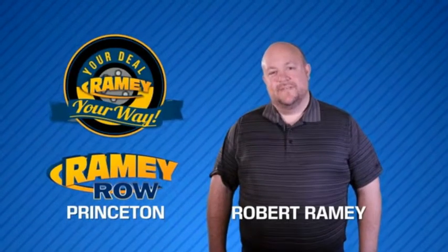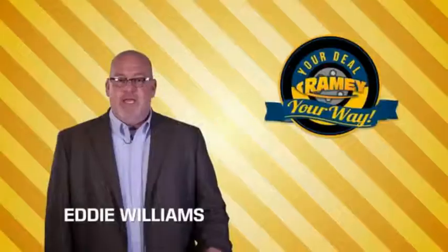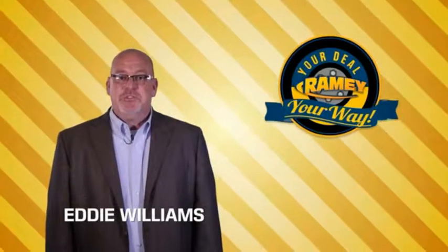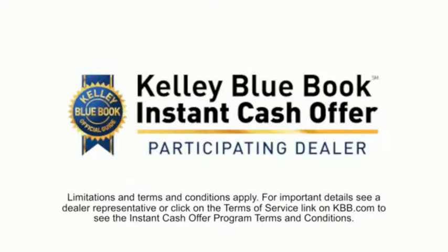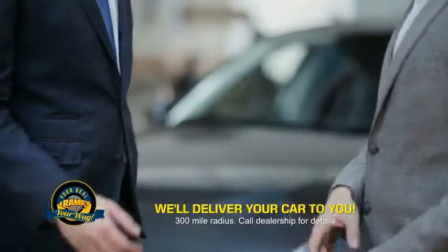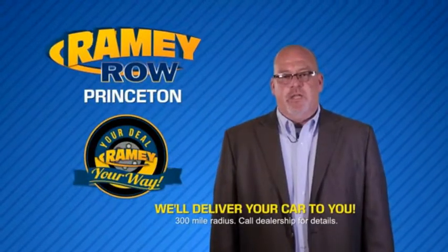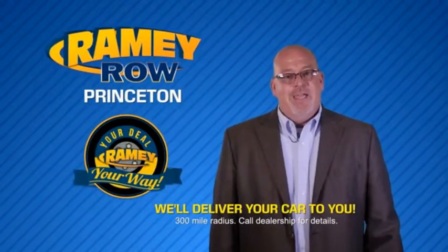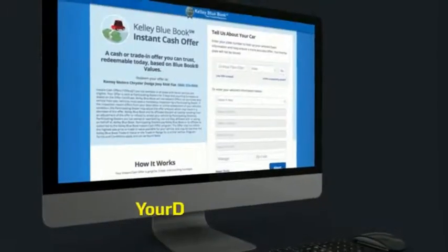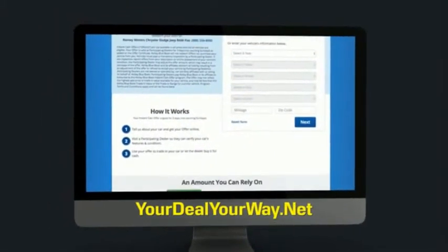For years, Ramy Auto Group has been doing the deal with our customers. We do the deal. Times are changing — we're still doing the deal, just better. Now you can shop online and do your deal your way. From shopping to valuing your trade and negotiating a price, you can do it all from home. Ramy is making your deal easier and giving you the most convenient car buying experience around. Most of our customers that start their deal online are in our showrooms less than an hour and on the road in no time. So check us out at yourdealyourway.net and find a new way to do the deal, only at Ramy.